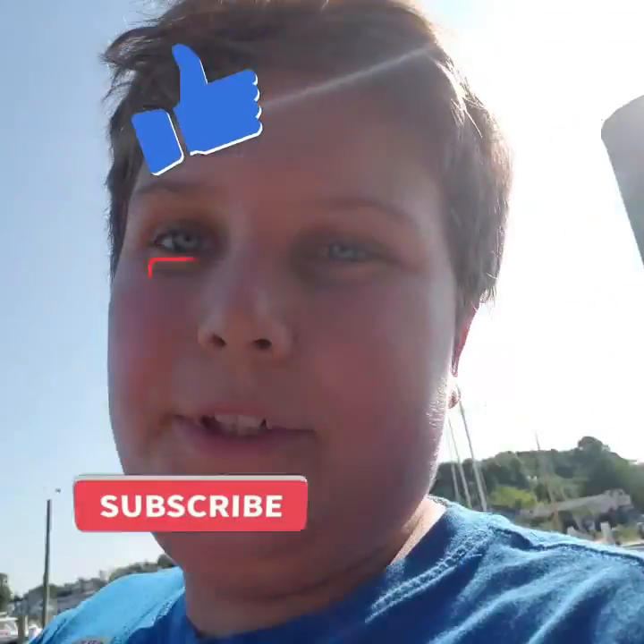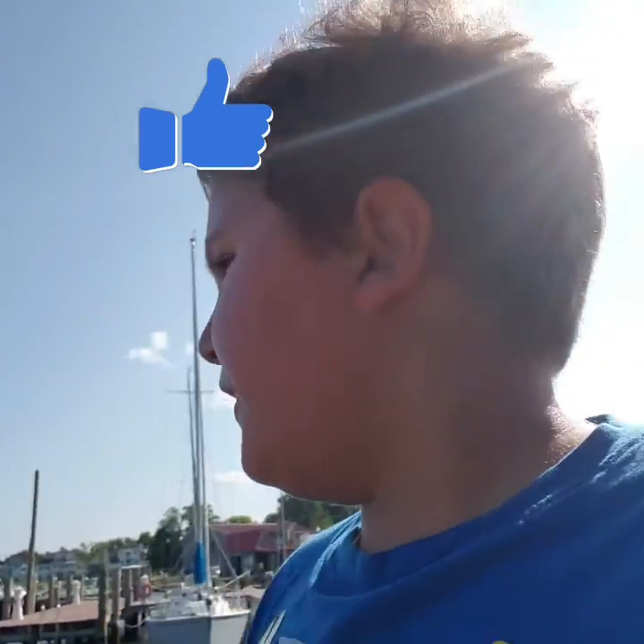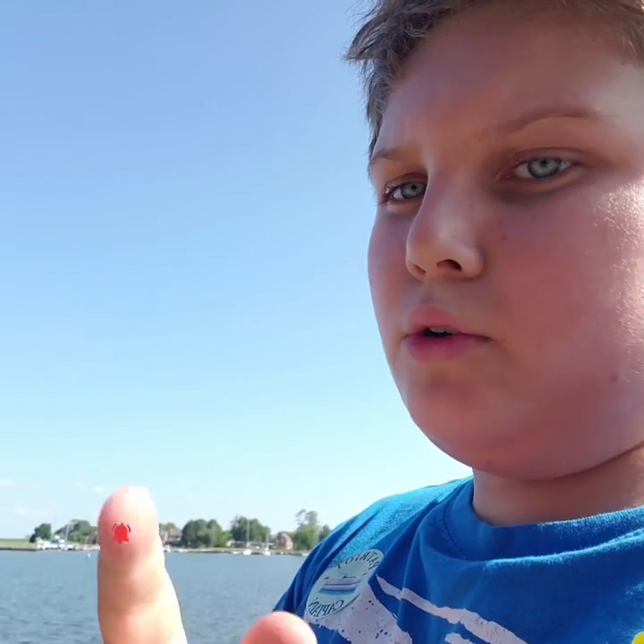That is going to be it for today's video. I hope you did enjoy it. Please don't forget to like, subscribe, and hit the bell — that's way over there on top of my finger, exactly right there. Do hit that bell once you've subscribed to turn post notifications on, and I'll see you all next time.